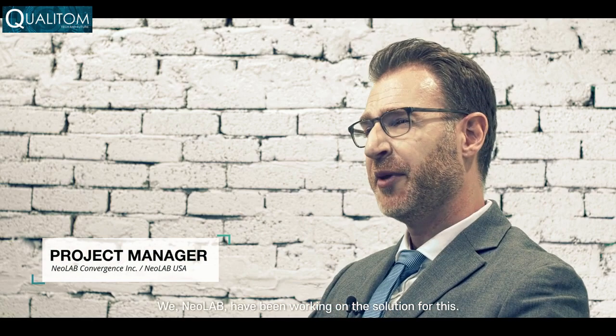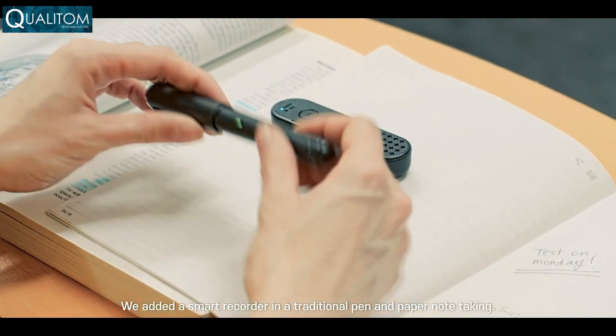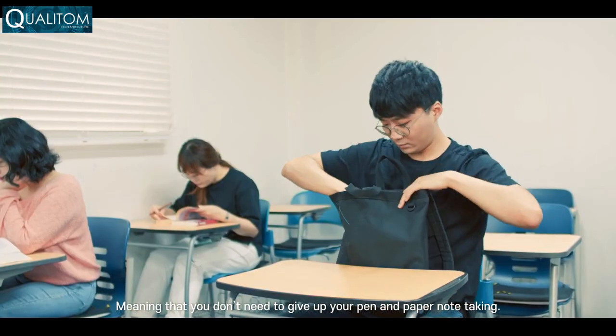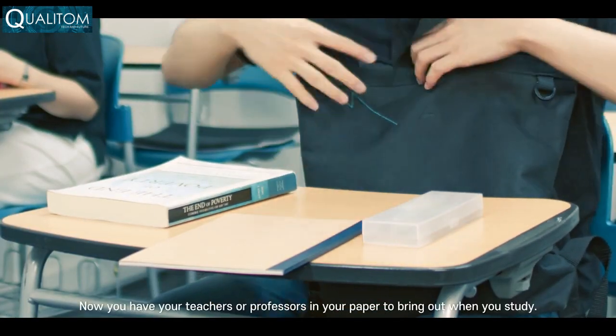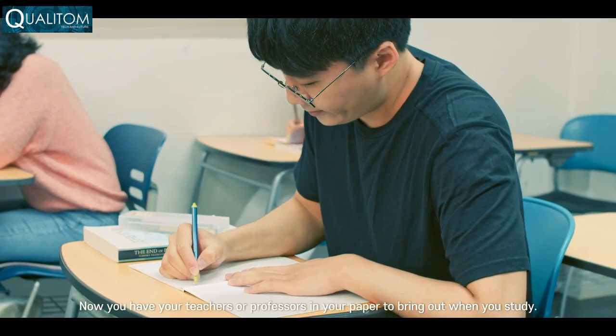We, Neolab, have been working on the solution for this. We add a smart recorder to traditional pen and paper note-taking, meaning that you don't need to give up your pen and paper note-taking. I think it's absolutely incredible. Now you have your teacher or professor in your paper to bring out when you study.